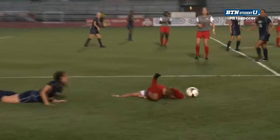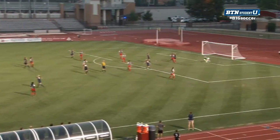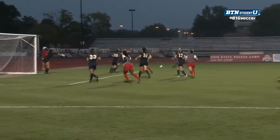And then a header over by Prince — couldn't find anything. Physical play was really the story for tonight. You see a late challenge there by a Pitt Panther. It was an extremely physical game played by both sides, with a scare for Ohio State as Lindsey Agnew came out with an injury in the second half.